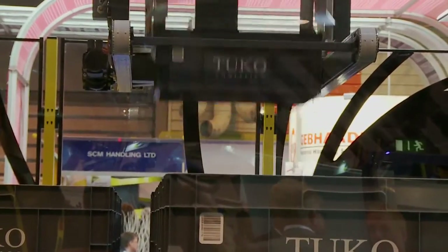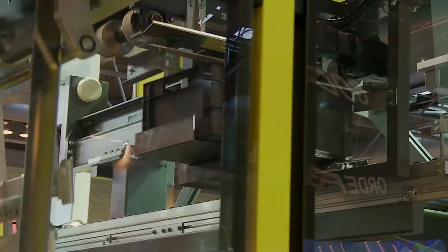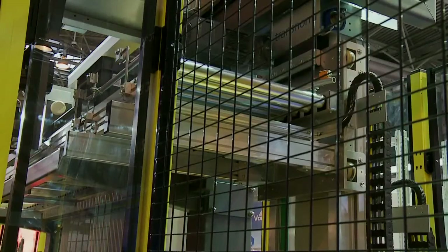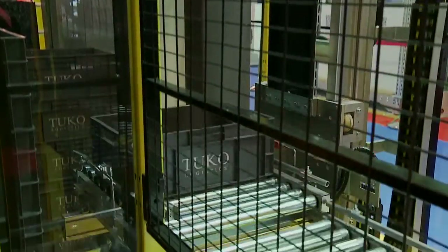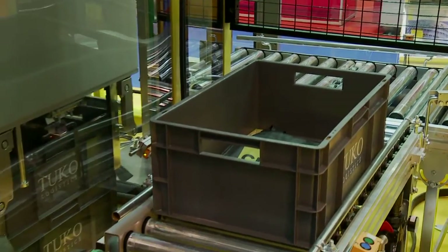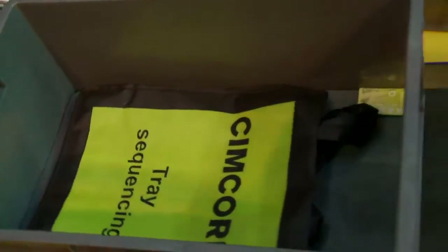We have made internal and external logistics for our customers. Our major business is handling the plastic totes. Around 50% of our turnover is coming from the business related to automatic handling of the totes — that means breweries, bakeries, cheese houses, dairies and retailers.